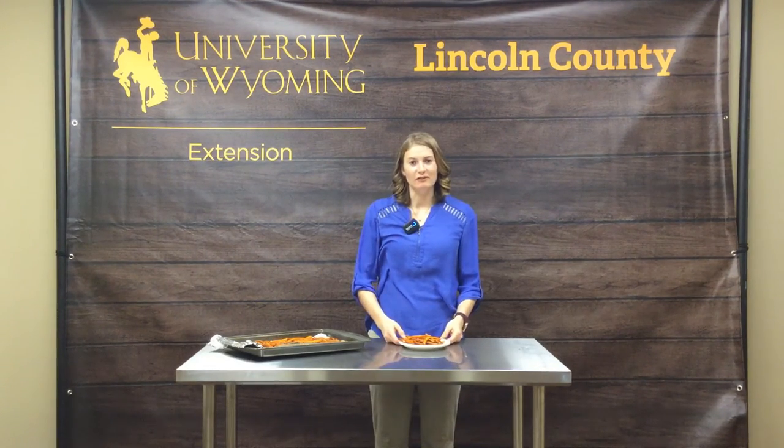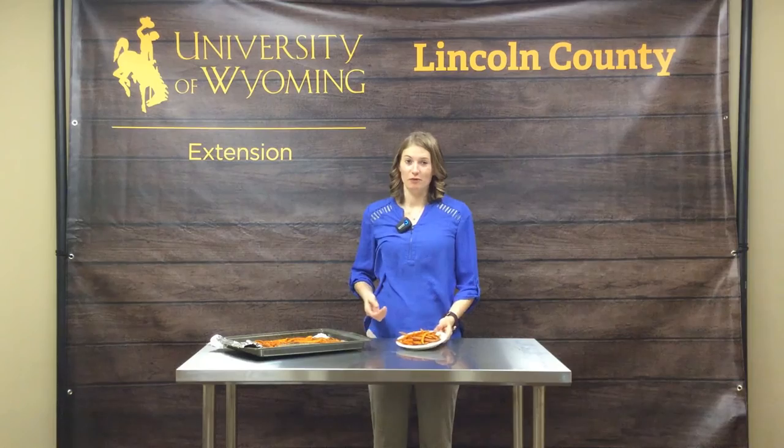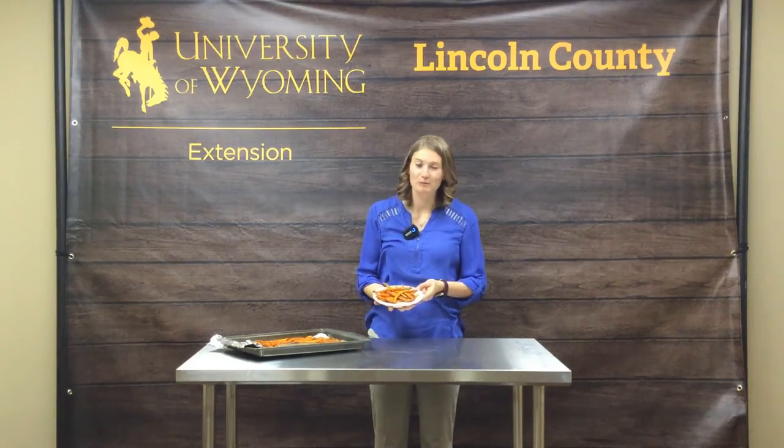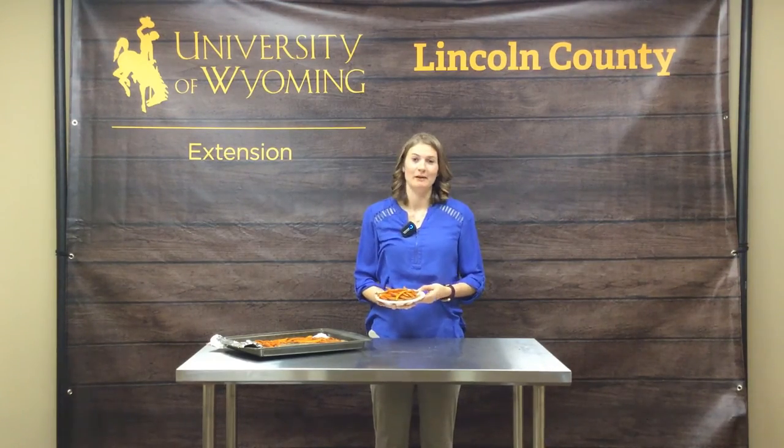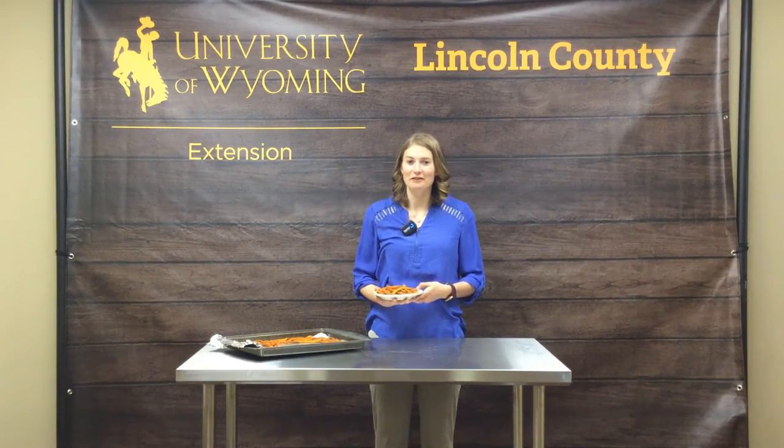We baked these for 25 minutes total, and you can go a little bit longer if you want a crispier product — but here they are, our sweet potato fries! A great way to get some vitamin A and fiber, especially if you leave the skins on. My favorite is sweet potato fries, but I also love sweet potatoes in chili. Don't be afraid to get creative and throw sweet potatoes into lots of different recipes. Thanks for watching and I hope you enjoyed it!